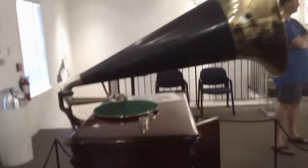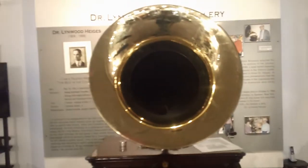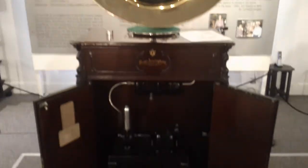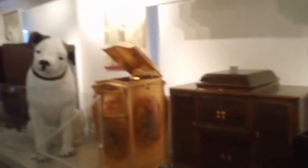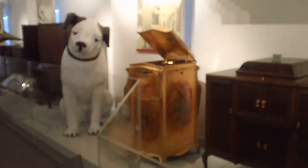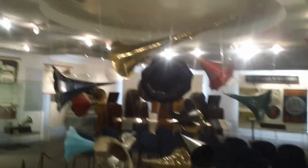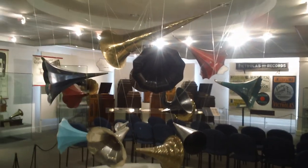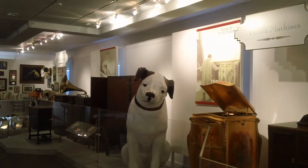Did somebody get a photograph of him looking at the horn? The original painting was — that's the witness story — Francis Barraud one day was listening to some music on the disc, looked up from the angle, and Nipper was listening as well. Nipper seemed to be able to follow the music, so Barraud decided to paint it. You get that curious look of him peering into the sound.